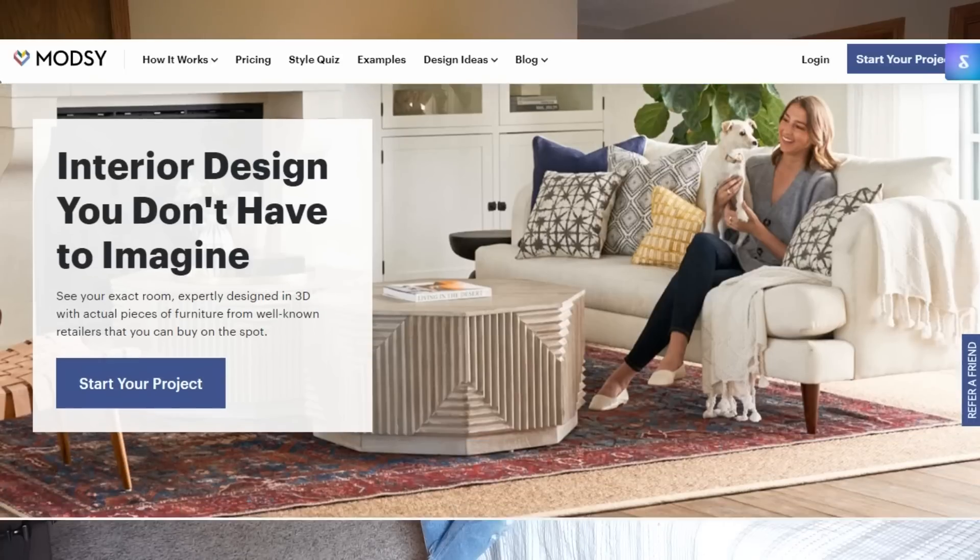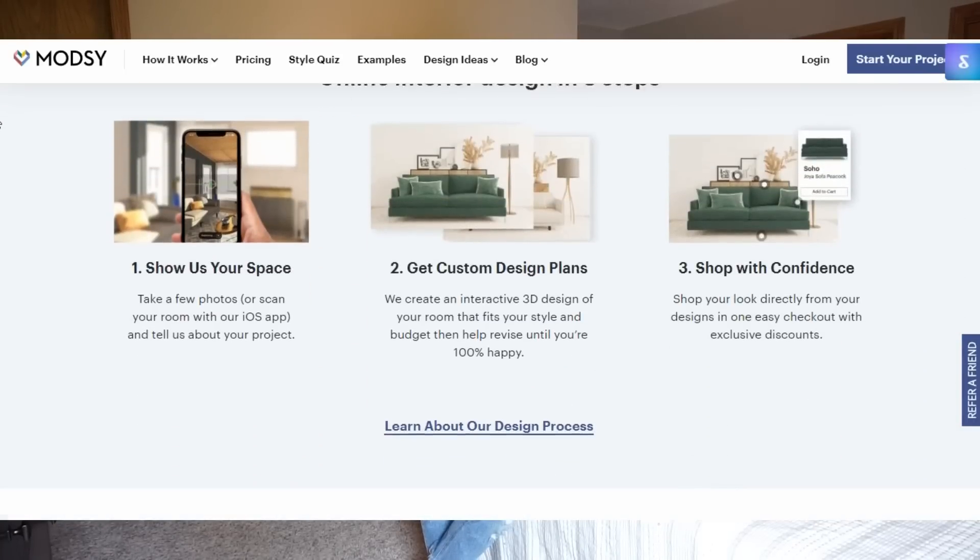I'm first going to show you a little before and walk you through the bedroom — what I wasn't loving about it and what we were working with. I once again used Modzi. This video wasn't sponsored; I paid for my Modzi account myself. It's basically an interior design website where you send in photos, dimensions, and a style quiz, and they come back with different designs, plans, and a place to buy the recommended pieces.